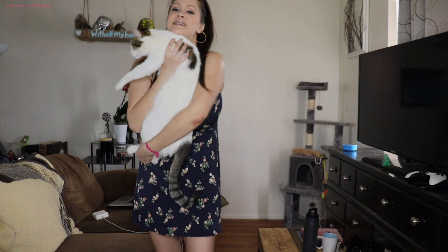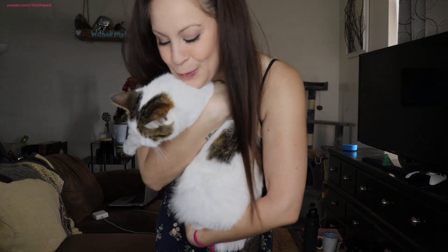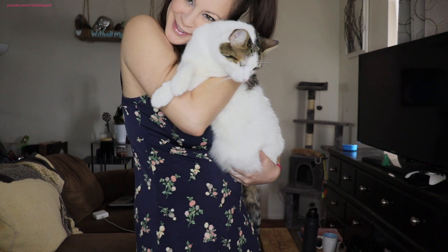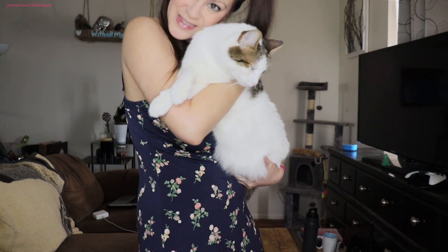You guys are going to have to excuse my cluttered apartment. It's very small in here, so everything is just kind of really compact together. Come here, come say hi. He's a sleepy boy — it's so bright in here. He's having a lazy day today.